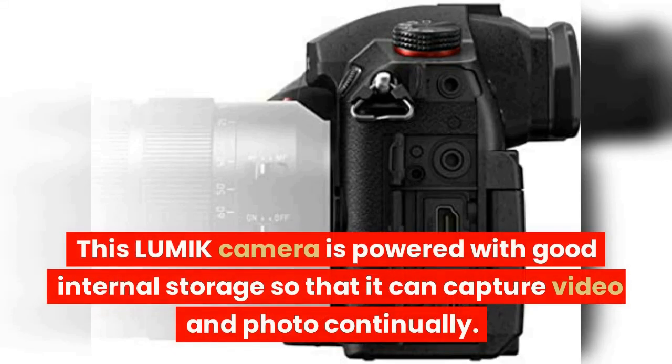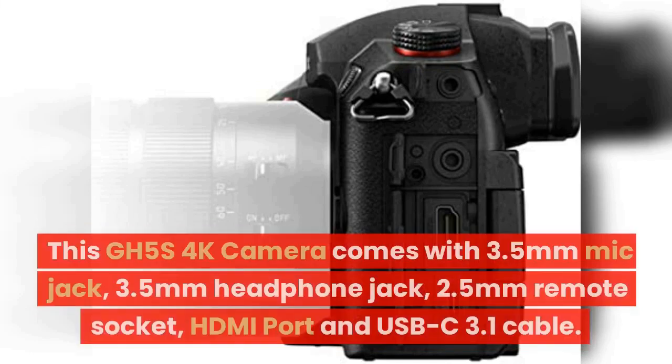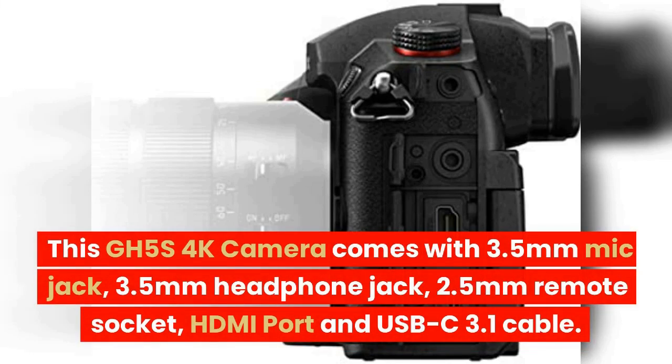This Lumix camera is powered with good internal storage so that it can capture video and photos continually. This GH5S 4K camera comes with a 3.5mm mic jack, 3.5mm headphone jack, 2.5mm remote socket, HDMI port, and USB-C 3.1 cable.